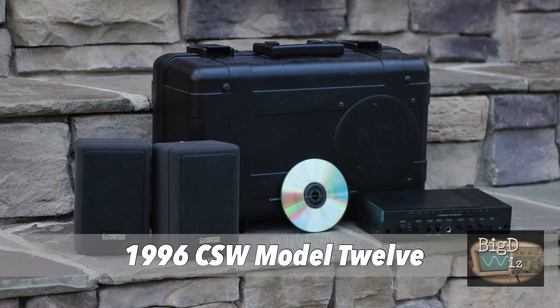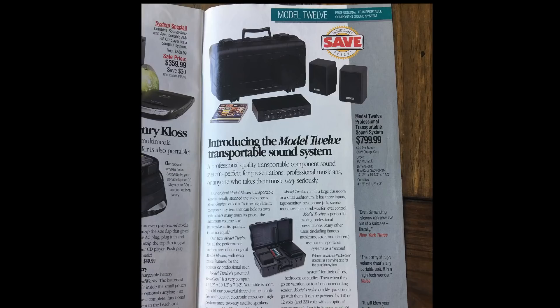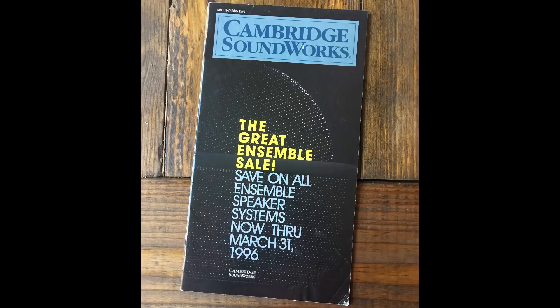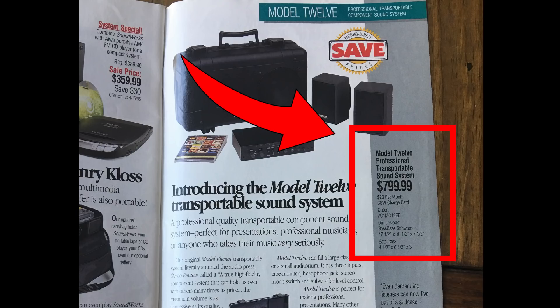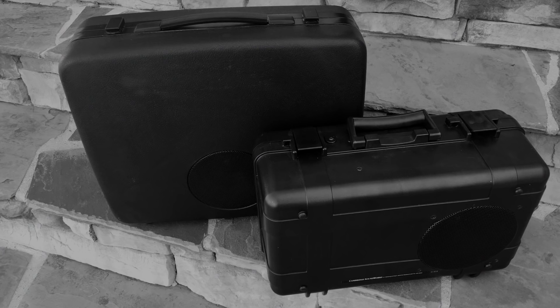Fast forward a few years to 1996 — Cambridge Soundworks introduced the Model 12 transportable system. If you guys were into hi-fi or stereos back in the day, you probably knew this catalog because everybody got them. Here is the Model 12 transportable system — you can see the price: $799. That was big money back in the 90s.